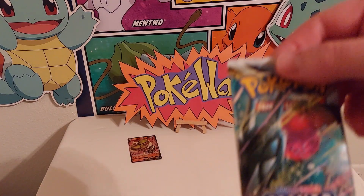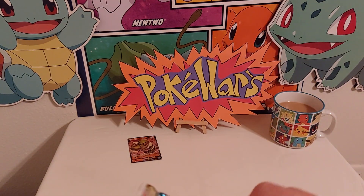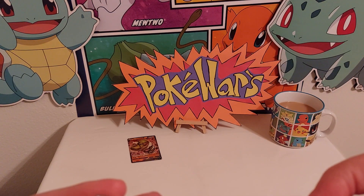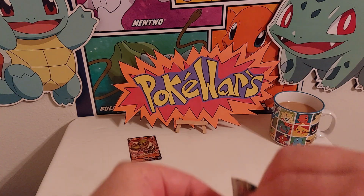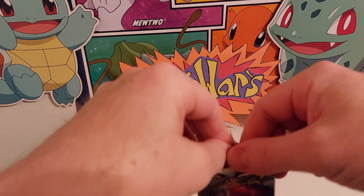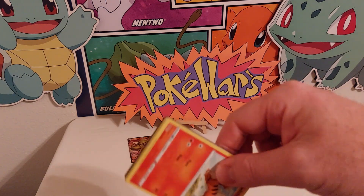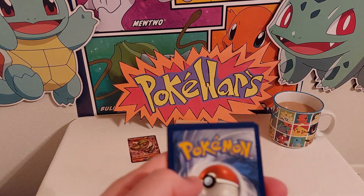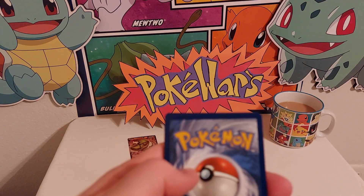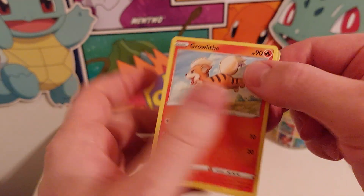So we got a booster pack of Silver Tempest. I don't know if this is my first time opening these or not — 2022. I think I may have opened up a pack of these earlier, I can't remember. Let's go ahead and get these open. I don't do the trick a lot of these other collectors do with moving cards up to the front — I just flip and we go.